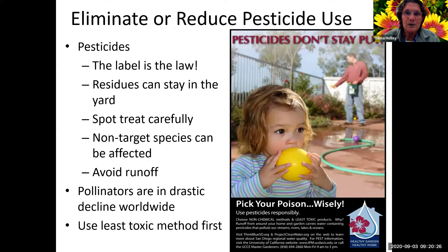The label is the law. If you do have to spray anything, you want to spot treat very, very carefully - non-target species can be affected. This picture reminds me of when I was little. That's a non-target species - not something the person spraying meant to get. There could be pesticides on that ball, and the same with ladybugs and insects you want in your yard. You don't know what you're hitting, so if you're trying to have pollinators in your yard, pesticides is the last thing you want.